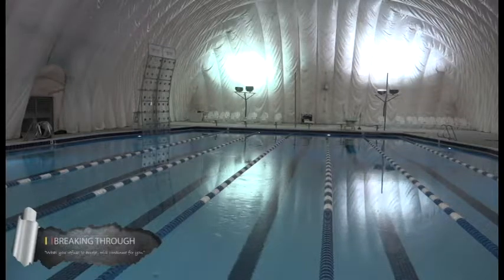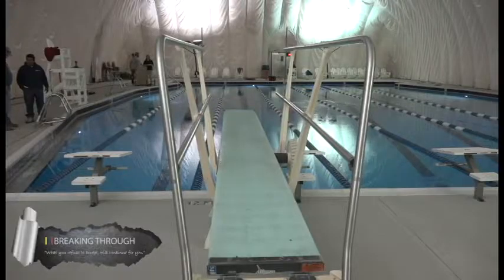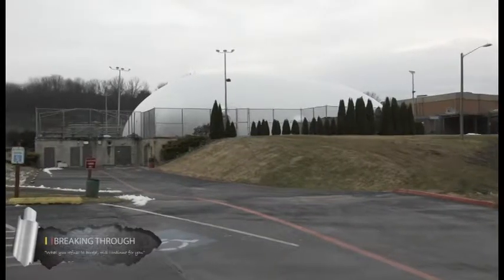Under the dome is Westover Pool Complex's diving pool, which includes a shallow and deep end, a diving board, a climbing wall, and sitting areas. For those wanting to know about winter hours and prices: